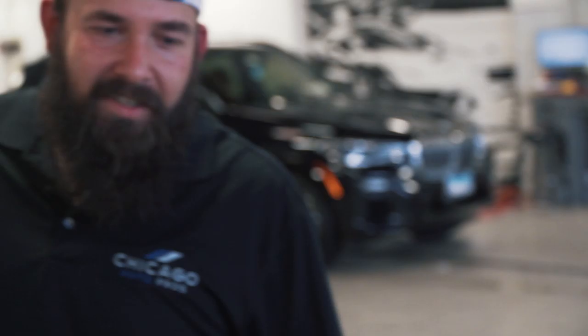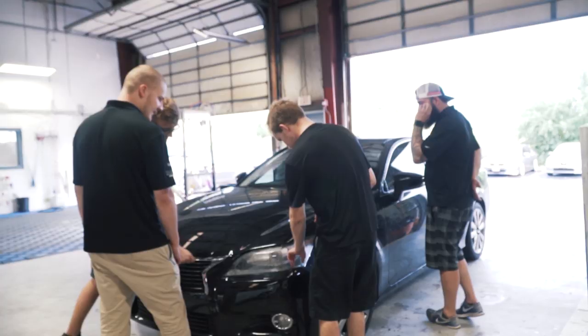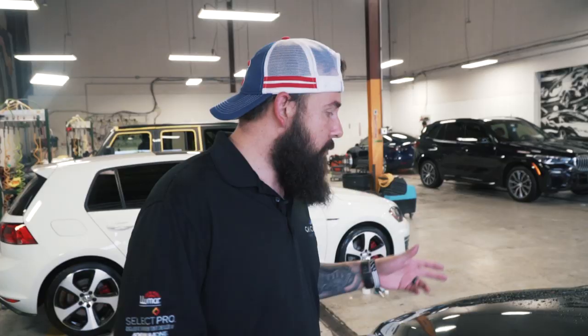We're gonna do a quick test spot on the Lexus because the paint's pretty swirled up — doesn't look black anymore. Customer wants it to look black, and we're just gonna do a test spot so we can show him realistic expectations on what it'll look like after our exterior enhancement service. We'll just tape a little section off and go from there.